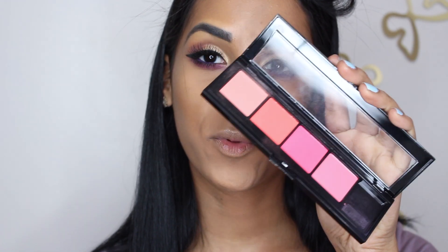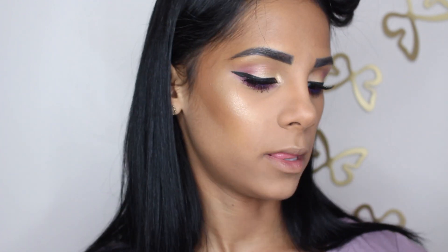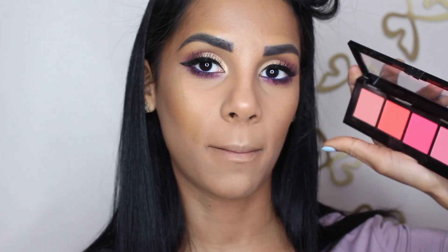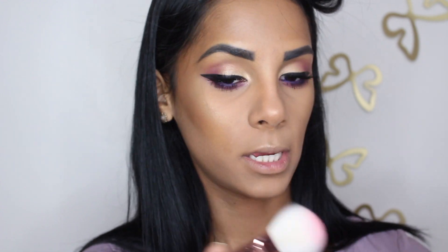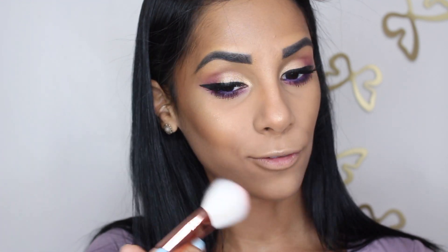For blush I'm using the Infallible Paints blush palette, which I mentioned in my last monthly favorites. This is bomb — it's a matte palette that has four beautiful shades, and it's from the drugstore.